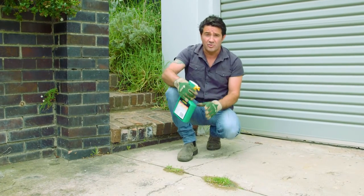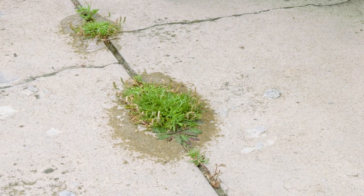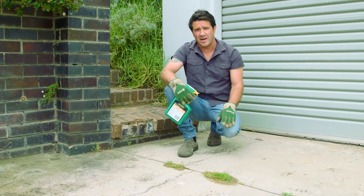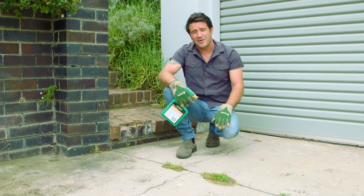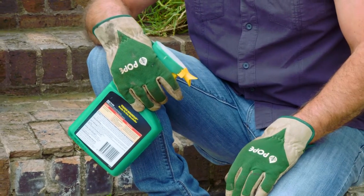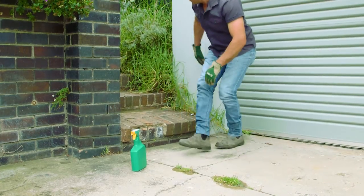When you're using a herbicide, remember that you need to keep your kids and pets away from it until it dries — give it a few hours just to play it safe. Also, if you think it's going to rain in the next few hours, don't spray. But herbicide is great for that situation.